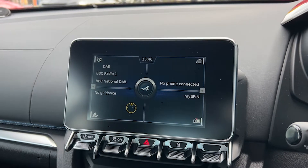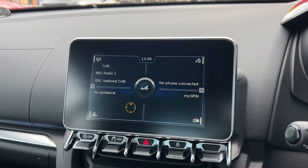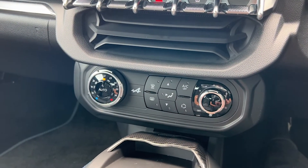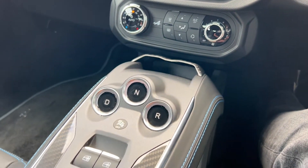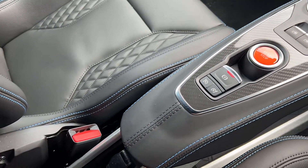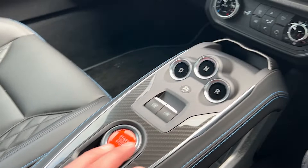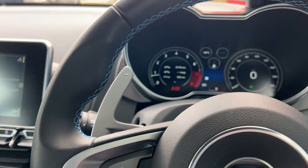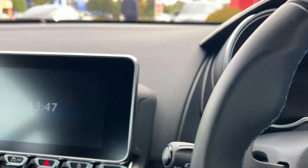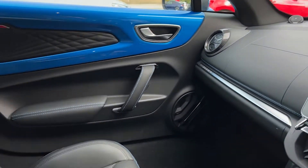We also have MySpin smartphone integration, Bluetooth connectivity, a DAB radio, satellite navigation, sports mode, chrome exterior badging, USB ports, cruise control with speed limiter, and a reversing camera as demonstrated a moment ago.